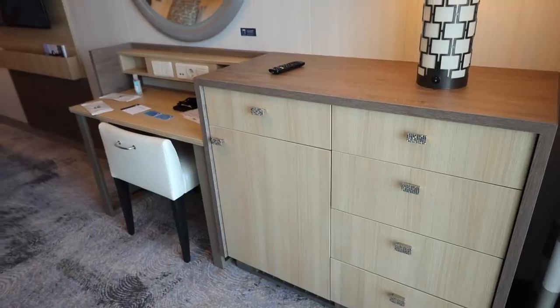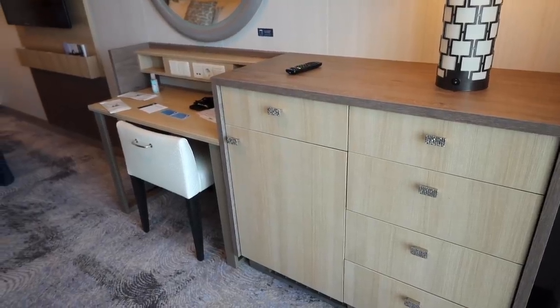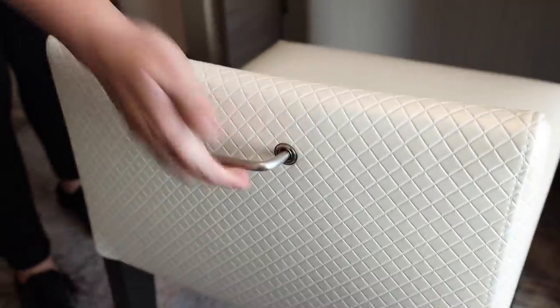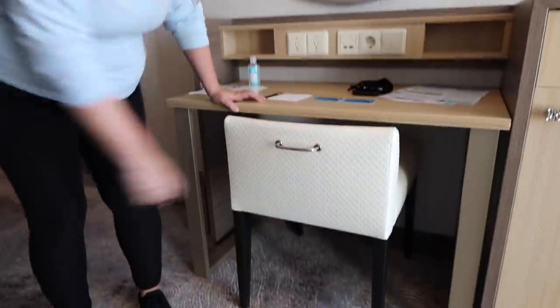In the living area there's a sofa on one side and a desk and chest of drawers on the other, with a mini fridge and hairdryer in the chest of drawers. The desk is really neat and that chair is one of the coolest little chairs I've ever seen — it's got a handle on the back.